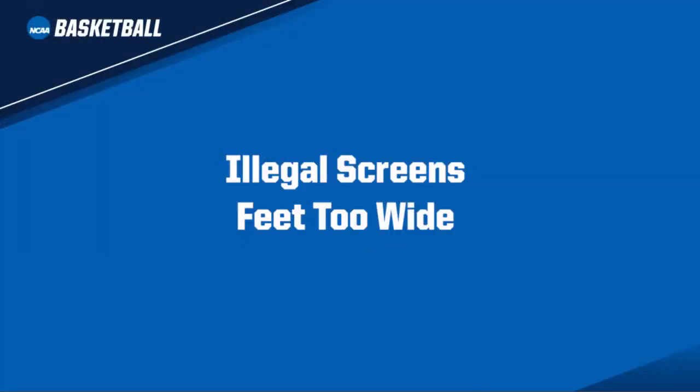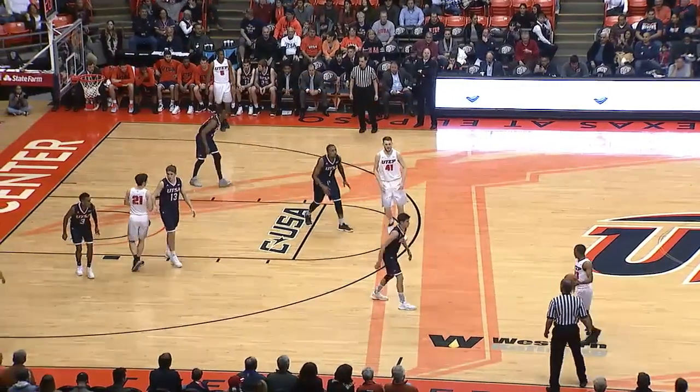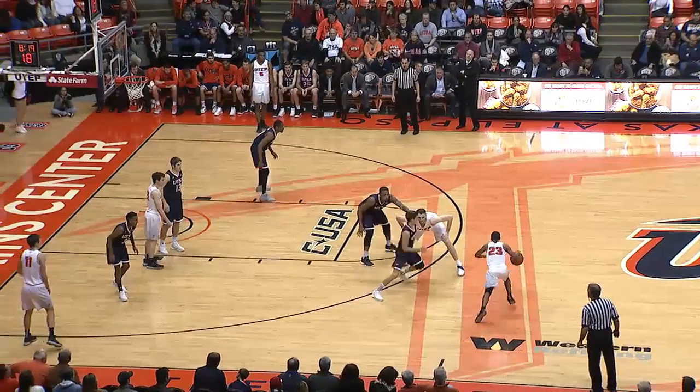The Rules Committee amended the screening rule this year to allow a screener to have the inside of his feet no wider than shoulder width apart. This allows for a slightly wider base when setting a screen. During the 2017-18 season, the officiating community will be focused on penalizing excessively wide screens. Number 41 White attempts to set a screen on number 5 Blue. Number 41 White's feet exceed the screening limit. When contact occurs, this is a foul on number 41 White.